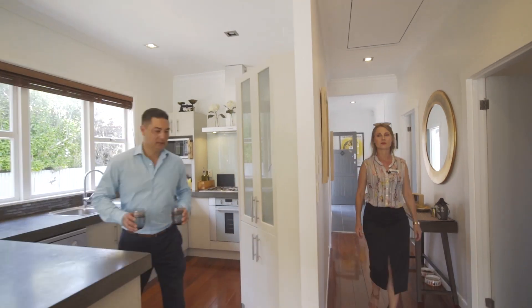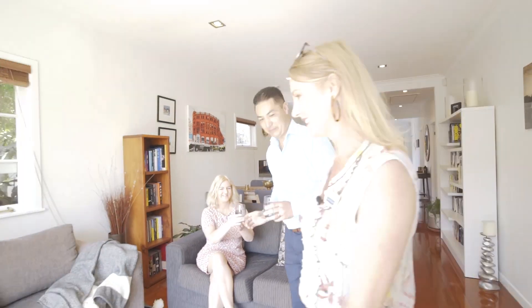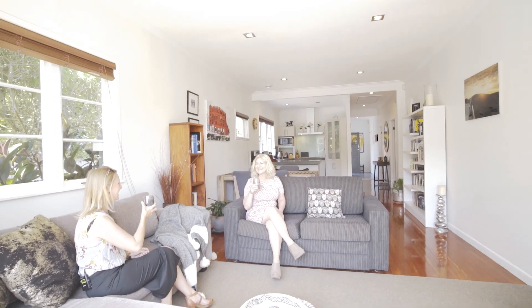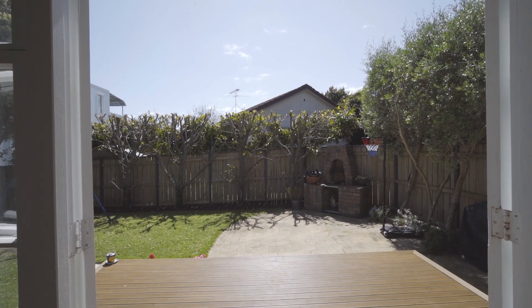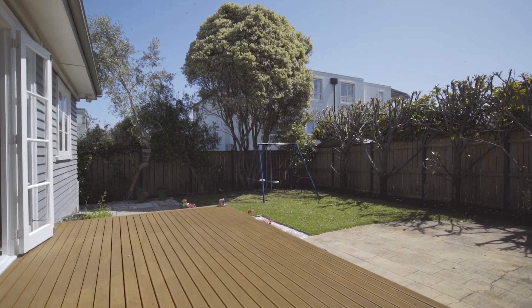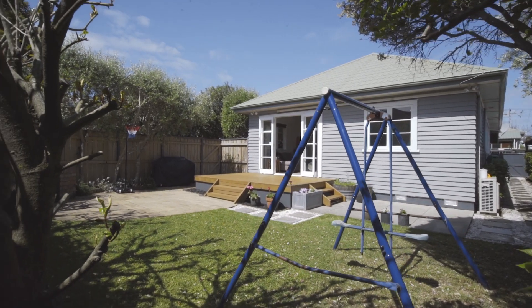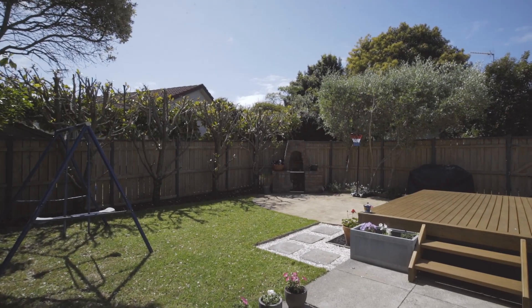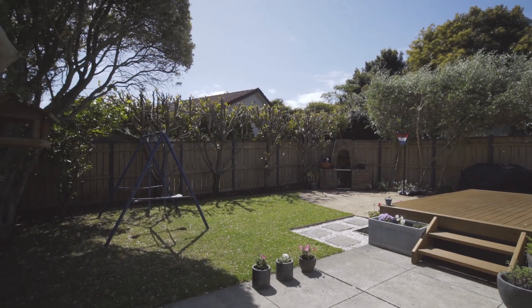This gorgeous four bedroom family home is beautifully presented throughout. The open plan dining living room is sunny, well proportioned, and conveniently opens out to the north facing deck and beautifully landscaped backyard. It's fully fenced and the lawns are just the right size for the kids to play or the family pet. It's a perfect picturesque setting and very nice for entertaining or a family barbecue.